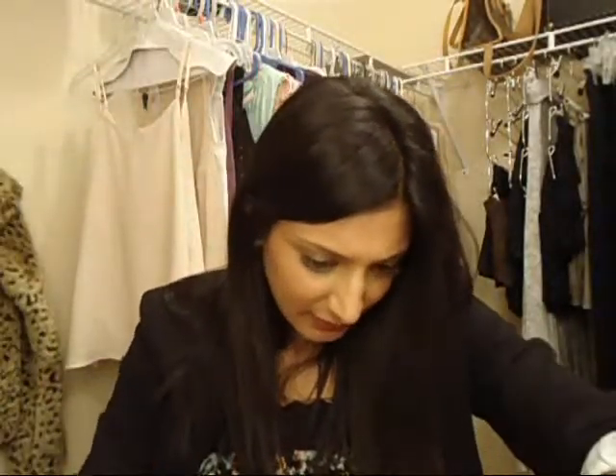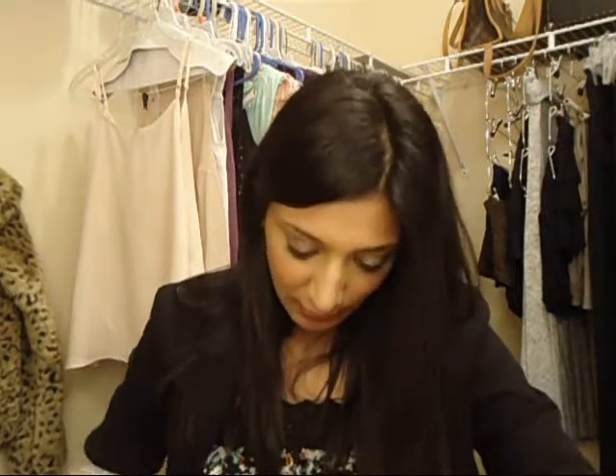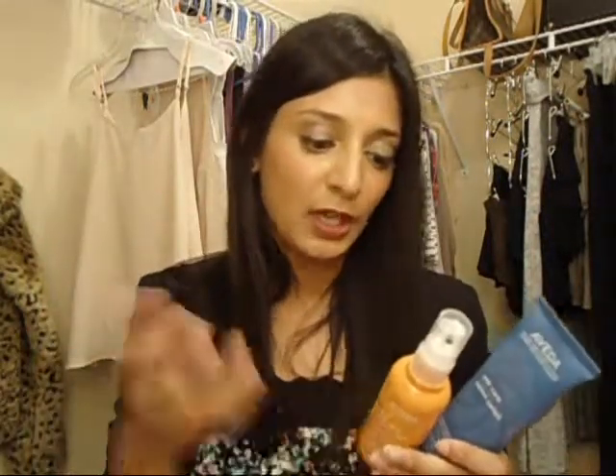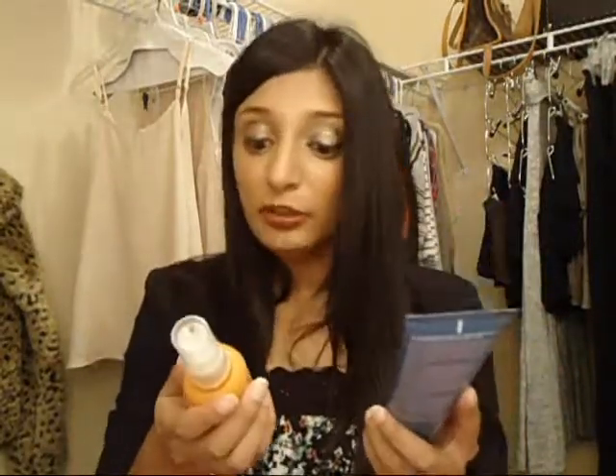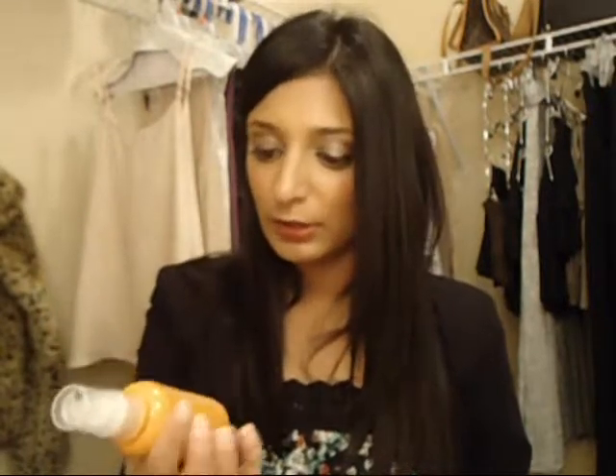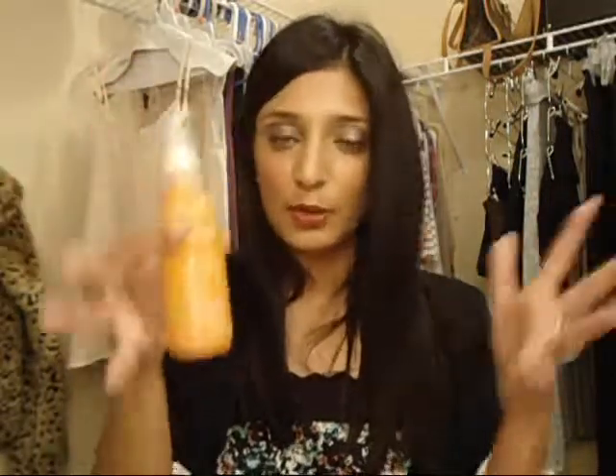For hair products, you guys know I love Aveda, so I carry the Aveda Sun Care line. They do have a body wash that takes out salt water and chlorine, but I don't keep that in my bag. I have color-treated hair and a keratin treatment, so I find it a little stripping for hair but perfect for the body. This is the Protective Hair Veil — I spray it all over my hair right before going out in sunlight, even if I'm not going to the beach. It has UV filters to protect your hair and smells like oranges.